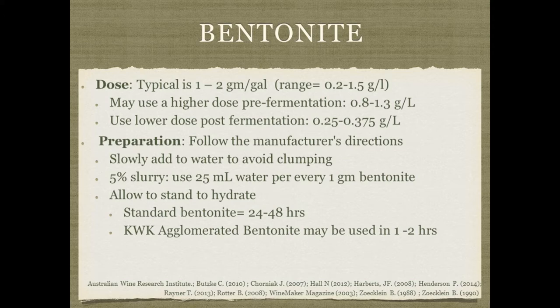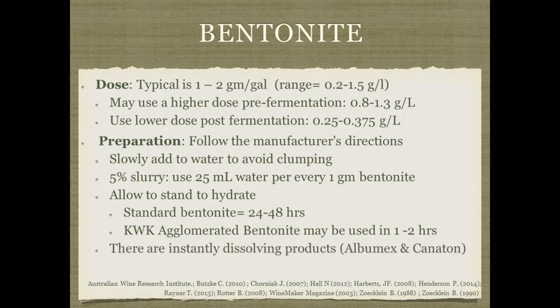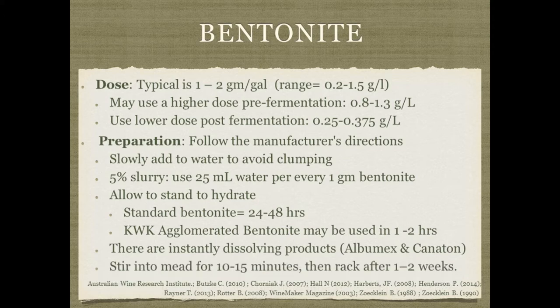To hydrate standard bentonite, always read the manufacturer's directions. Usually it's recommended to make a 5% slurry — for every gram of bentonite use 25 ml of water — and let it stand for at least 24 to 40 hours. KWK can be used in one to two hours. The instantly dissolving products like Albumix and Canaton require no time at all. I usually stir it into the mead for about 10 to 15 minutes, then rack it off after one or two weeks. Stirring after you've added the fining agent is very important — you want to allow it to come in contact with your entire mead, not just settle to the bottom.